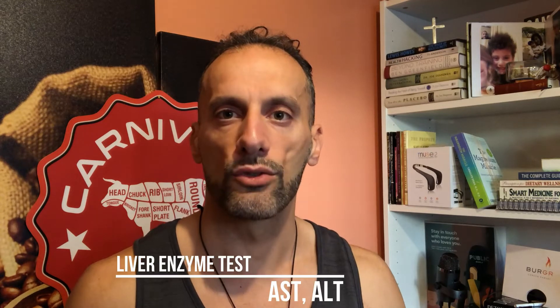One thing I highly stress: because you're taking niacin, or if you are going to be taking niacin to lower your LP little a, definitely get a monthly blood test to check your liver enzymes. I check AST and ALT, so make sure you check those numbers and review them with your doctor to make sure they aren't spiking.